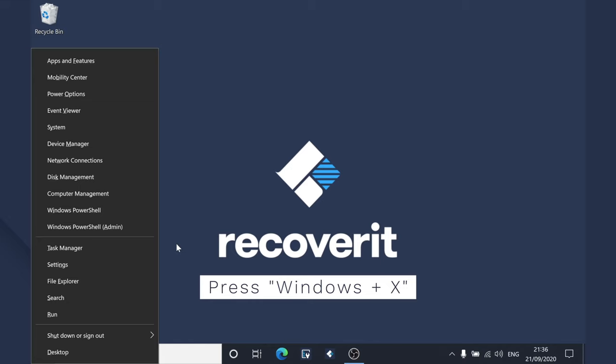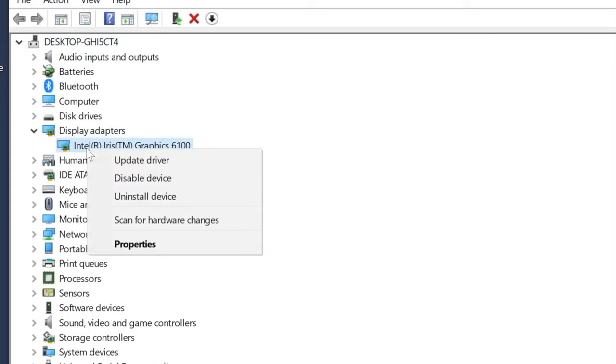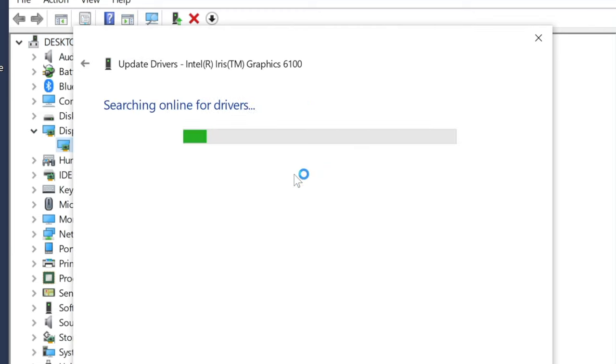Finally, if none of the previous solutions worked, the last option is to update the graphics driver on your PC. The HDMI port may stop working due to a software-related issue, such as an outdated graphics driver. Outdated drivers are a common cause of several Windows-related issues, and this is one of them. Press Windows + X and click Device Manager. Expand the display drivers option, then right-click your primary driver and click Update driver. Choose Search automatically for drivers if you want to download drivers from the internet, and follow the on-screen instructions to complete the process. Once the graphics driver has been updated, restart your PC and try the HDMI connection again.